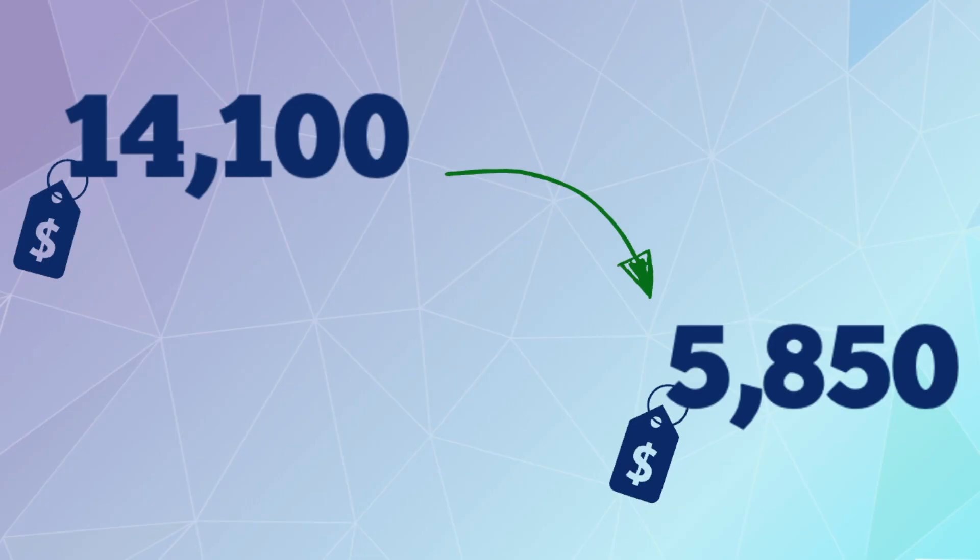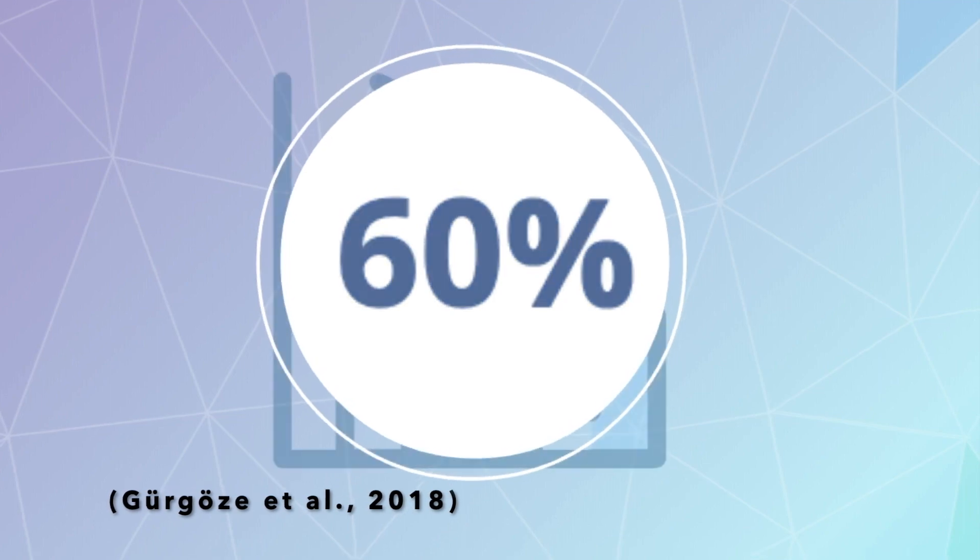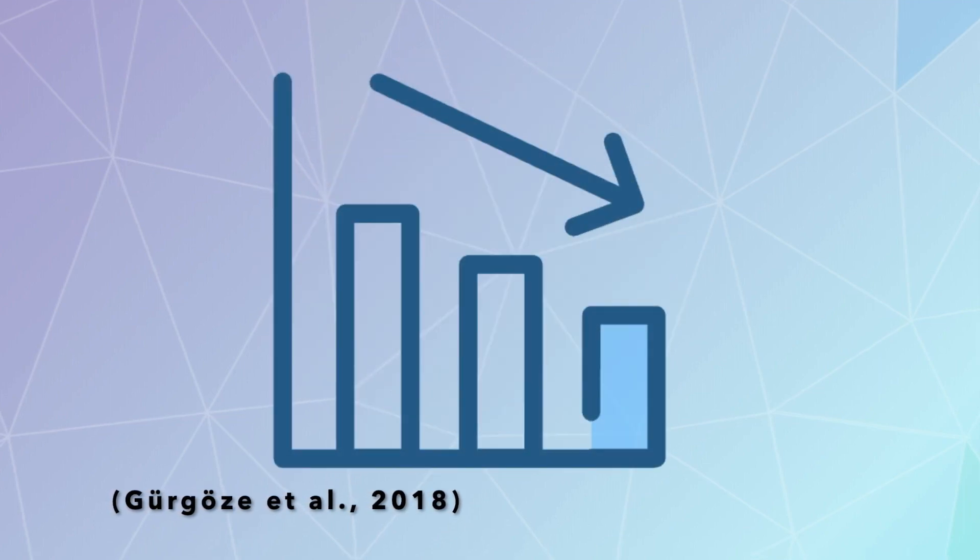While the risks may not be a deterrent for some people, the price point of the pharmaceutical treatment may be. The company that manufactures one of the PCSK9 inhibitors on the market recently cut down the annual cost of their drug from $14,100 to $5,850. However, even with this 60% reduction, the price is still something to be wary of.